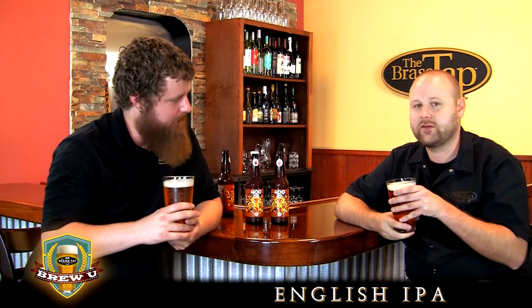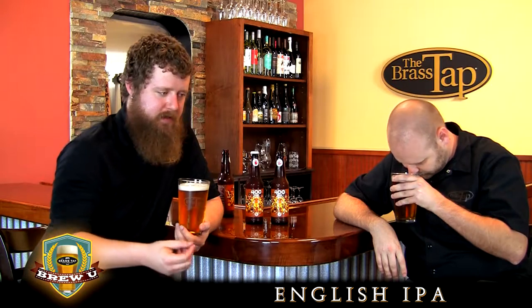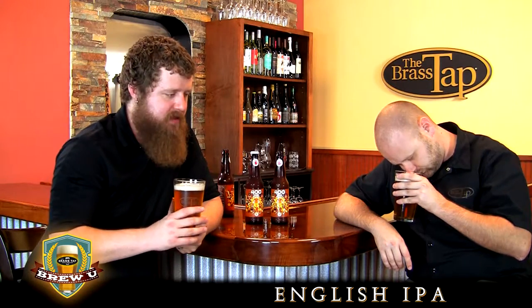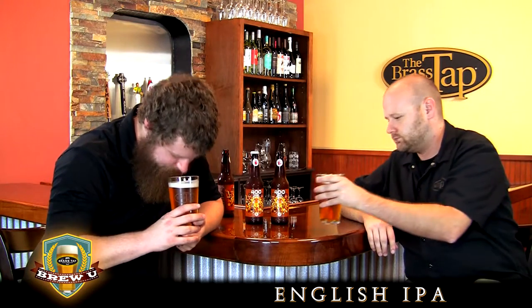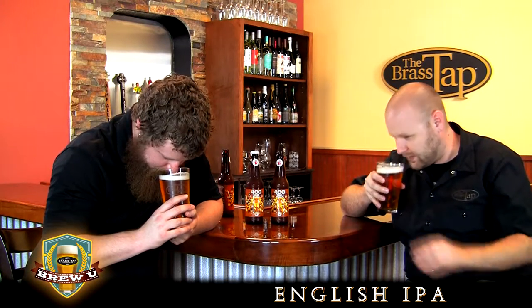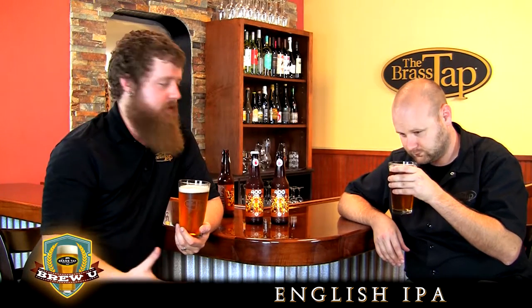Definitely getting that earthy note — there's no mistaking that this is an English IPA. The hops are there, but there's some light citrus — I get a little bit of lemon peel or maybe a slight lime peel — but there's definitely a big earthiness to it. It's very floral, you get that fresh cut grass, almost a touch of legitimate earthiness, almost like a mushroom type of aroma to it as well. And there's certainly a pretty pronounced malt backbone — I get that toasted bread, lightly toasted caramel that's really supportive of the hops. The hops are still in the forefront, but with a very supportive malt backbone.